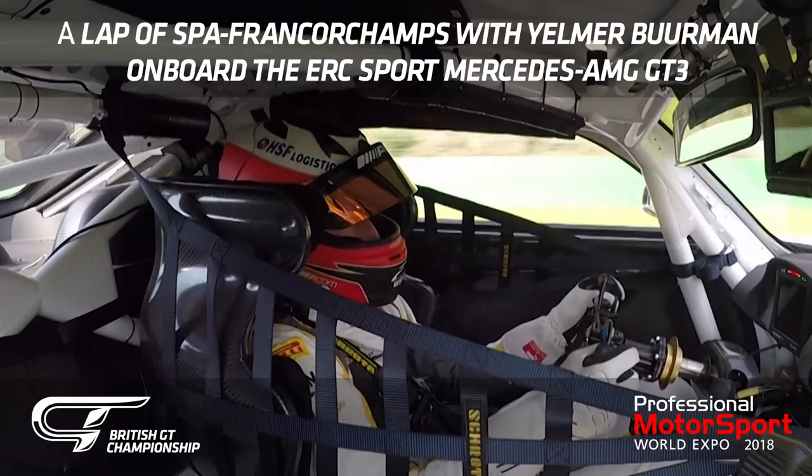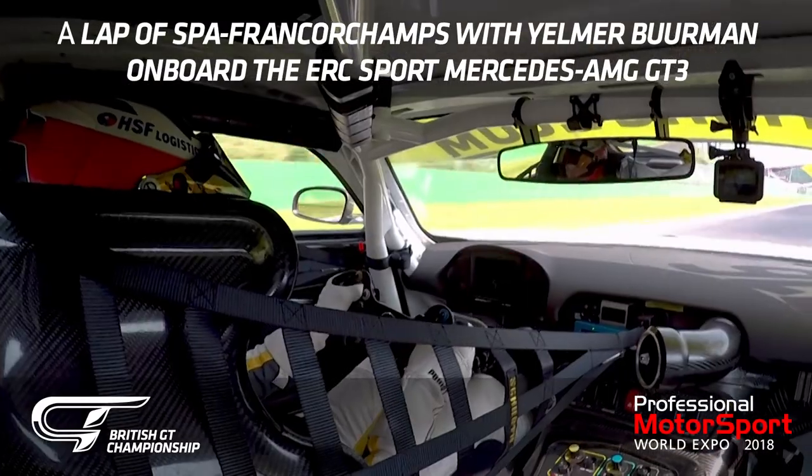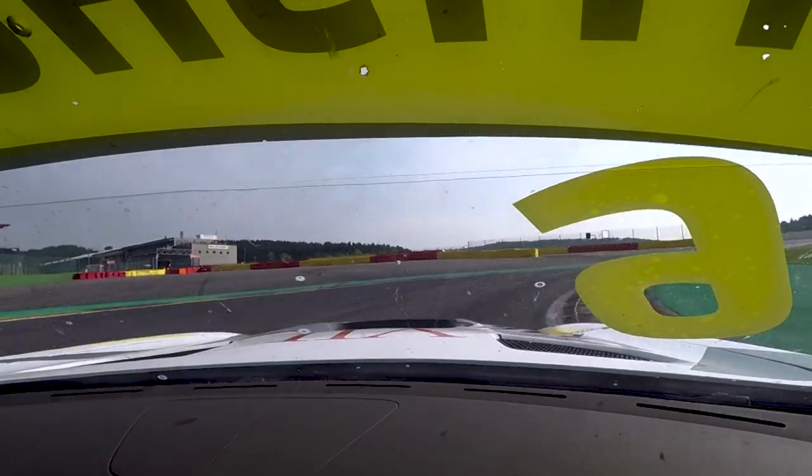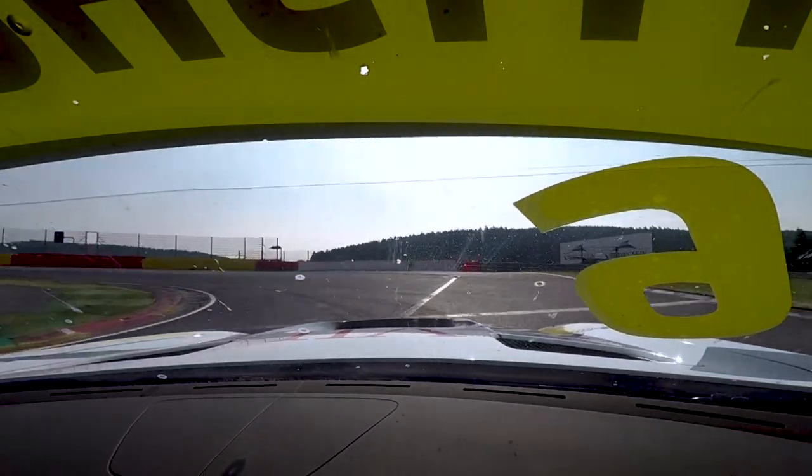So this is Jelma Buehrmann. I'm going to take you guys around the lap of Spa-Francorchamps in the ERC Sport Mercedes AMG GT3.